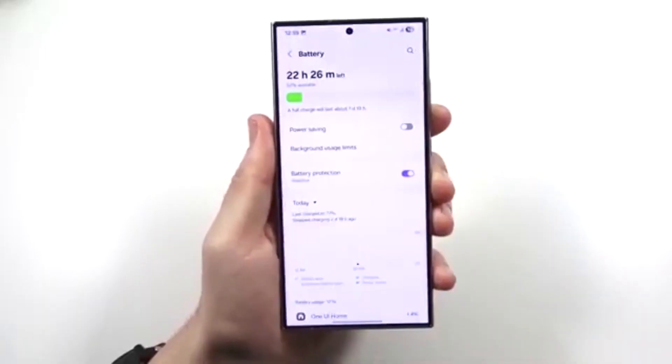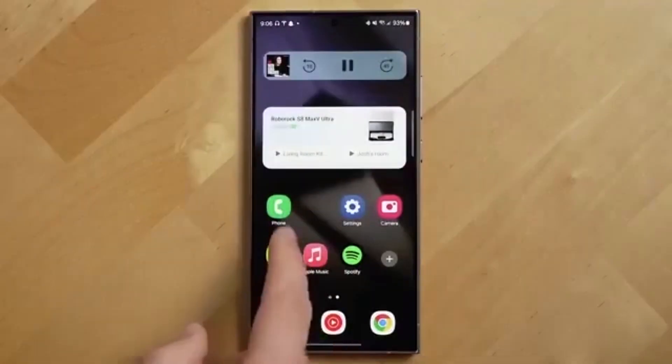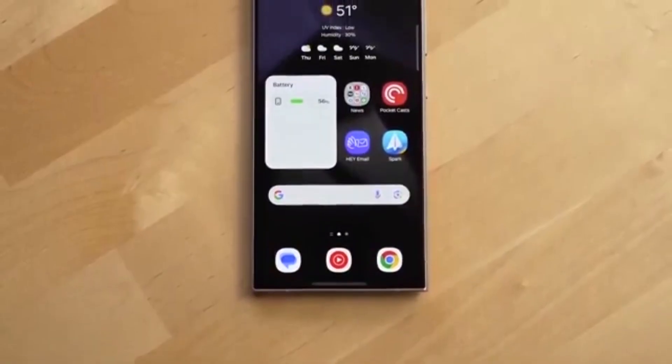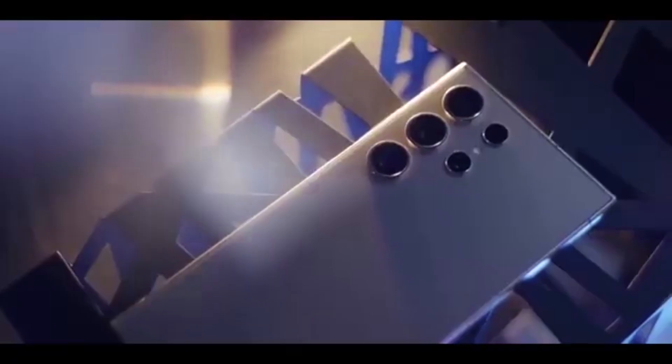It's not just about looks. One UI 8 is built to shine across every Galaxy device form factor — bar, foldable, flip, tablet, and even wearables. Whether you're multitasking or creating content, it's designed for more productivity and efficiency.